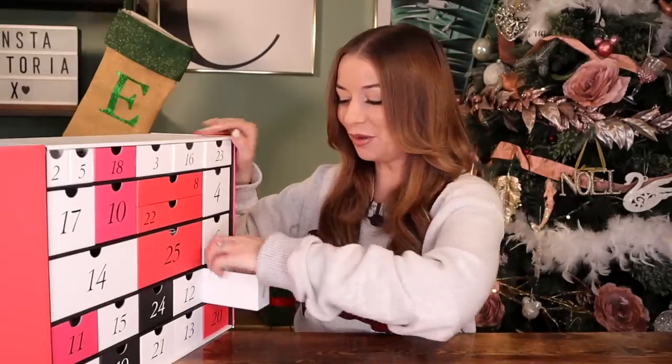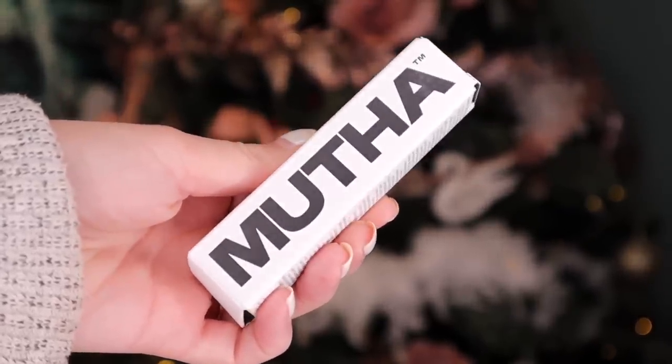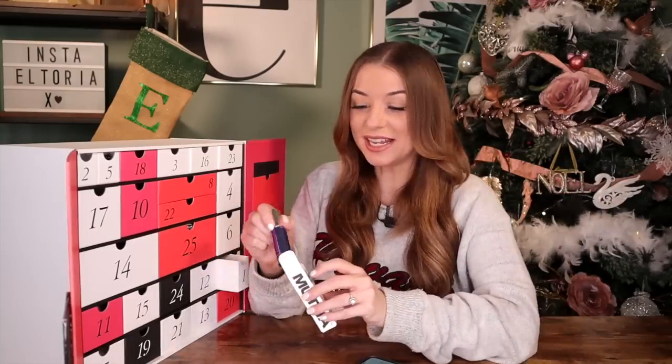Day number one. We've got something by Moussa — this is the Number One Serum. The full size is 30ml and worth £105, and we've got 15ml here. That's a bloody good saving. Apparently this brightens, hydrates, and increases the production of collagen. This is a slice of luxury for day number one.